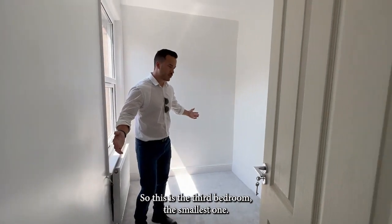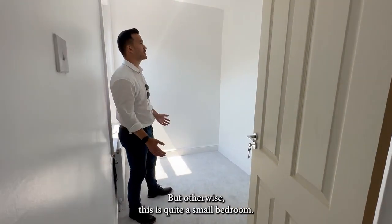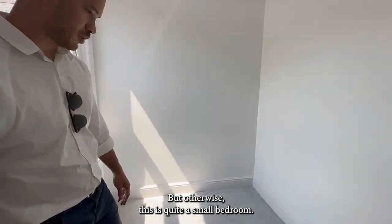This is the third bedroom, the smallest one. You can just about fit a single bed in here, but otherwise it's quite a small bedroom.